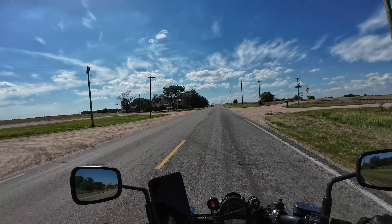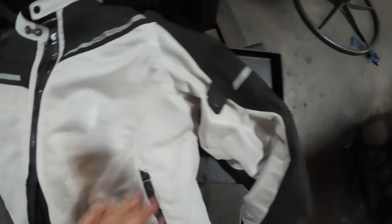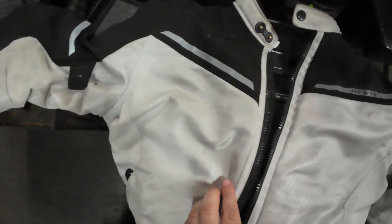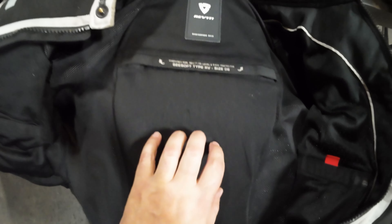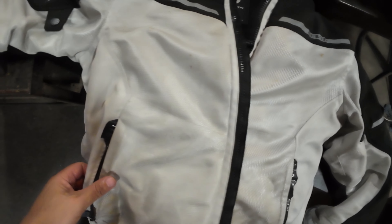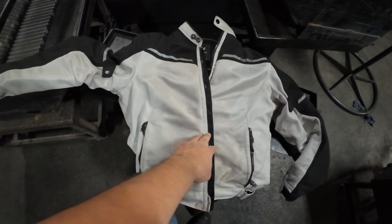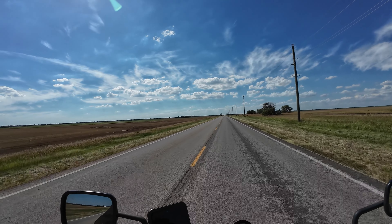The jacket I'm wearing is a Revit Airwave 3. It's a single-season full mesh jacket with a back plate, and shorter shoulder and elbow plates. It's really comfortable and does let air flow through nicely. That said, hot is hot, and hot air blowing on you is not the best thing.